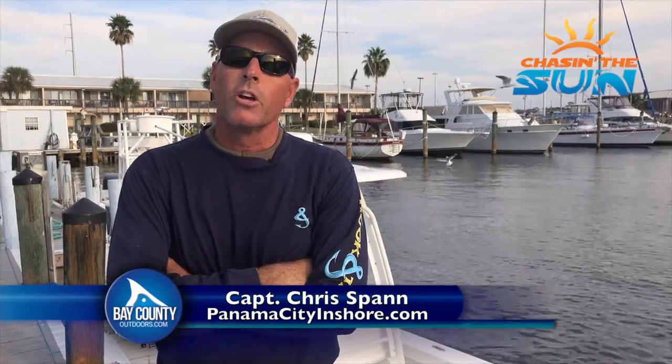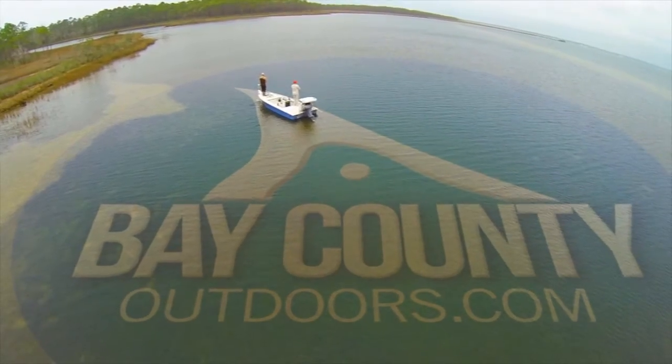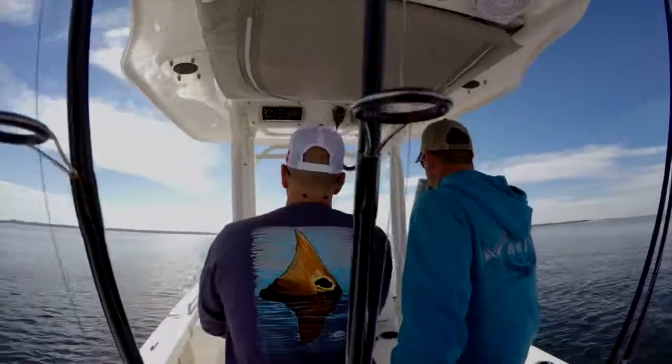Hey, this is Captain Chris Spann at Sun Harbor Marina with your Chasing the Sun weekend update. Here it is the day after Thanksgiving and the red snapper bite is coming in again.